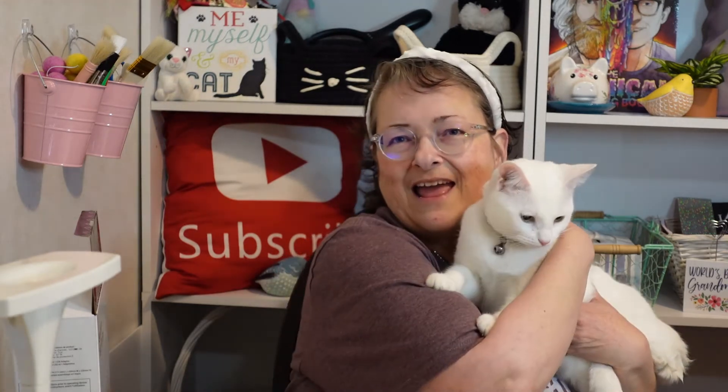Hello everybody and welcome back to my channel, Subscription Boxes and More with Michelle and little sugar here. I have a box here that was sent to me by the Nectar company. They have a bath product company — specifically they are all over the internet right now with their bath bombs. They sent this box to me for review and I went ahead and cut it open in the interest of time.